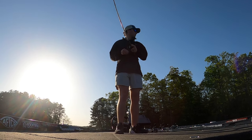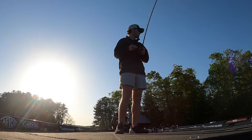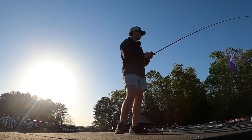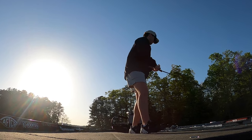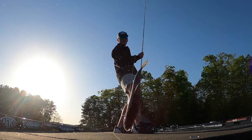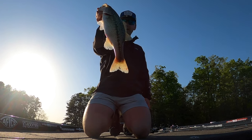There we go, hooked up! Pretty nice one here — heck yeah! Get up here, big girl — look at the size of that one! Good fish right there. She was up there shallow; there's still some big girls up shallow.